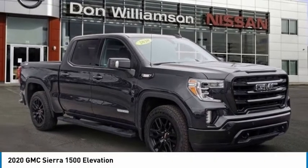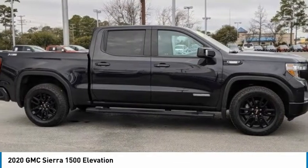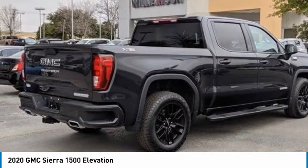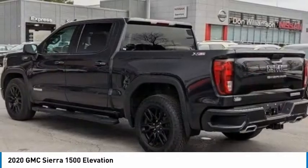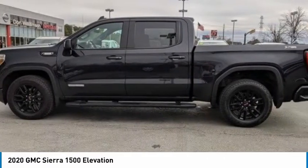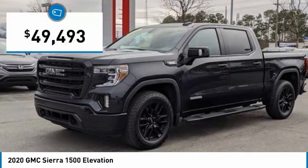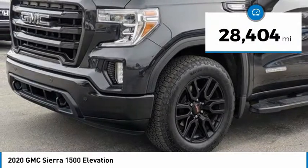The 2020 Sierra 1500 — the GMC Sierra is a full-size pickup with all the functionality you could expect. With multiple trim levels, the GMC Sierra provides a wide range of features for you to enjoy. Power and advanced technology can both be found in this fantastic truck, priced below $50,000. This vehicle has less than 30,000 miles.